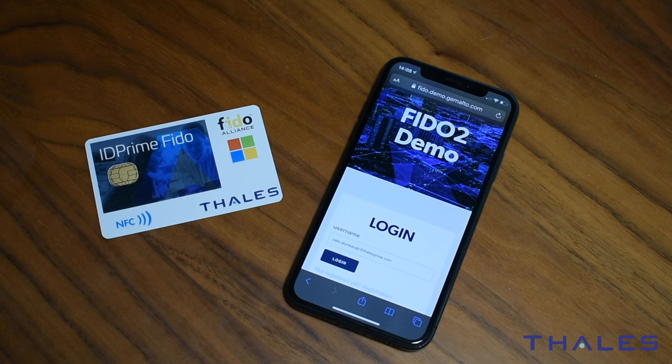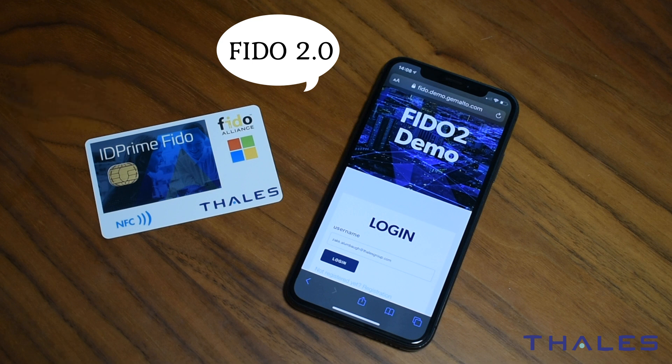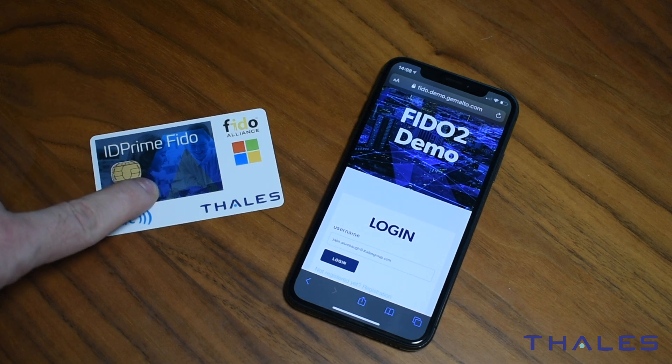So how does that even work? Well, the answer in short is we're combining PKI authentication with Fast Identity Online, AKA FIDO 2.0, into one single token — this little smart card you see right here.